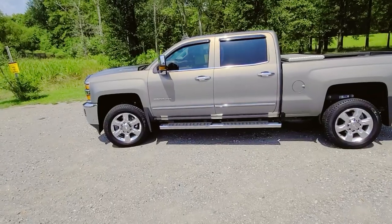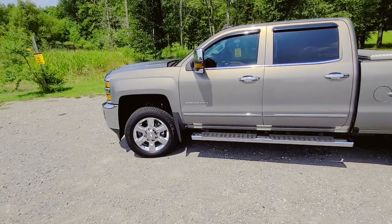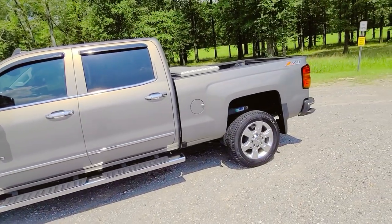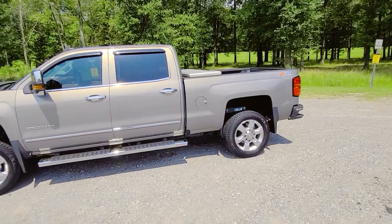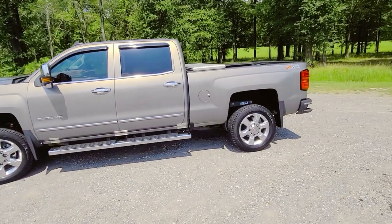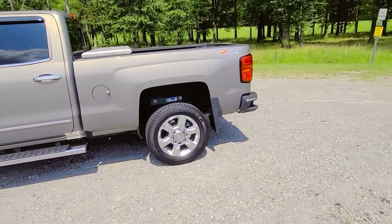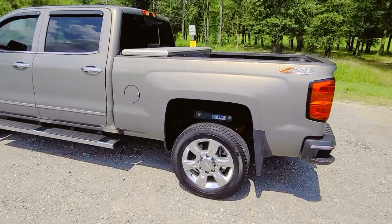Ladies and gentlemen, this is a 2019 Chevy Silverado LTZ 2500 HD, front to back, Z71 off-road package, fully loaded with a toolbox. Won't talk about what they want for it, but we have a great vehicle — 2019 model, still with quite a few bells and whistles on the inside.